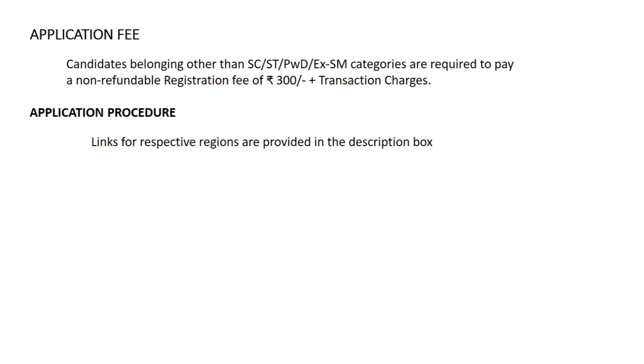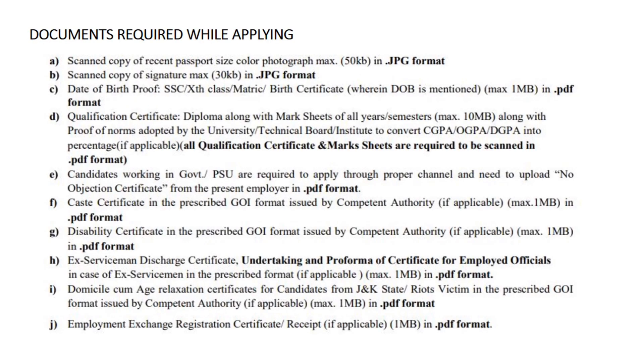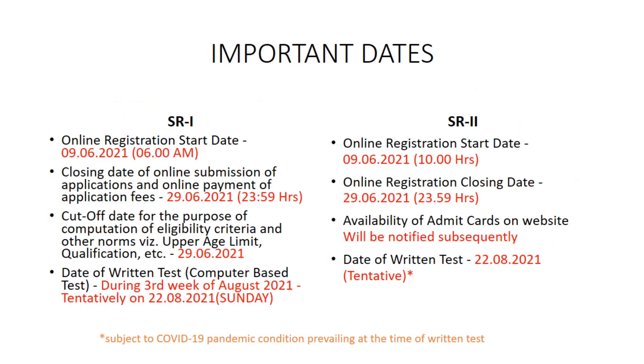This is one of the best jobs a diploma passed-out can have. For applying you need your SSC mark list, color photograph, signature, diploma certificates, and caste certificate etc. You can see the documents required for applying on screen. If you have any caste reservation, the caste certificate must be the most recent one. If you don't have it, at least make sure you have it by the time of certificate verification.